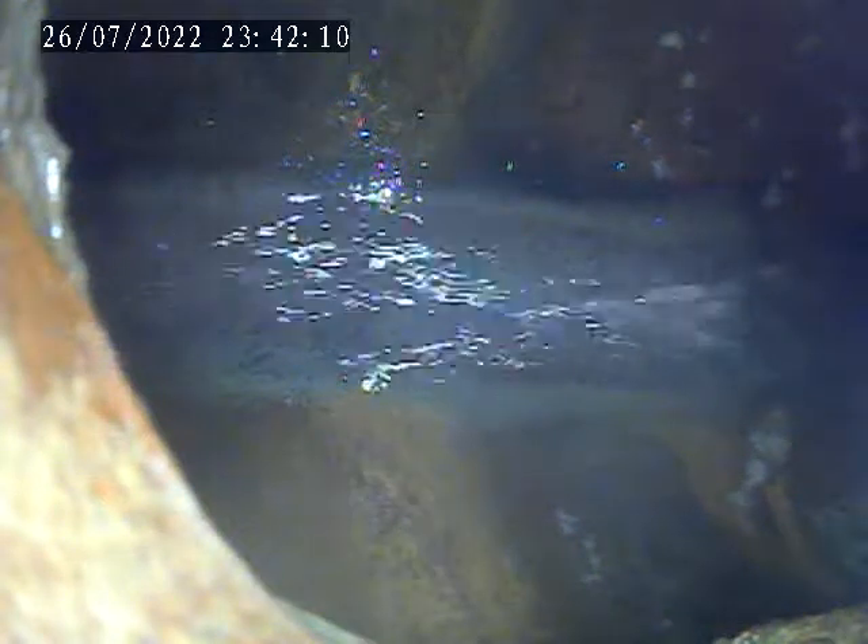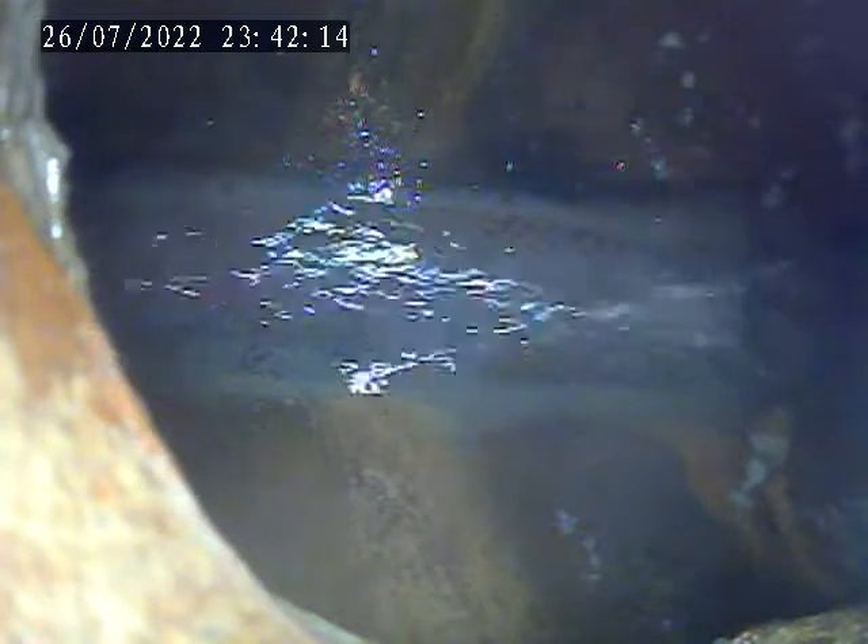At 317 Locust, Ambridge, PA. Today is July 26th. Doing a sewer inspection.